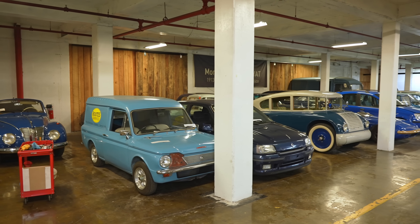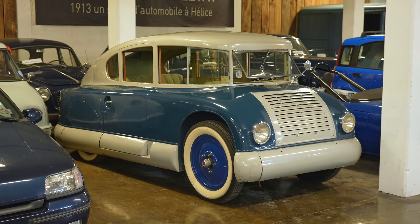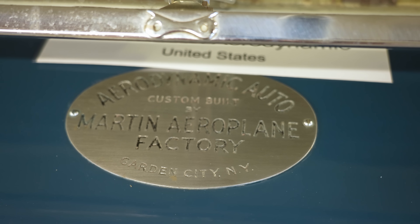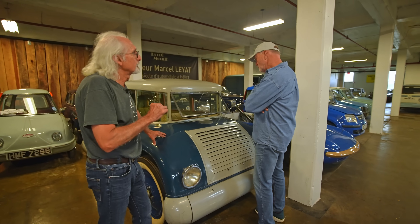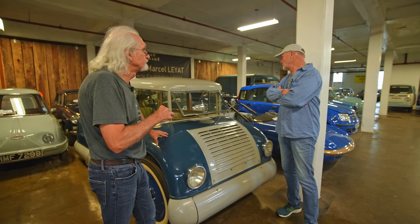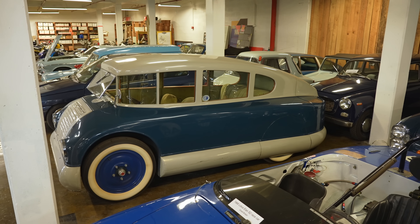Now we're in the blue section. One of the interesting cars here is this Martin Aerodynamic. There was a guy that lived on Long Island that was a patent attorney. His name was James Martin, and he wanted to build cars, sell the idea to a company, they were going to manufacture it, and he was going to get royalties. He did three cars, and we have all three of them. This was a streamliner — one door on this side, kind of like an airplane.